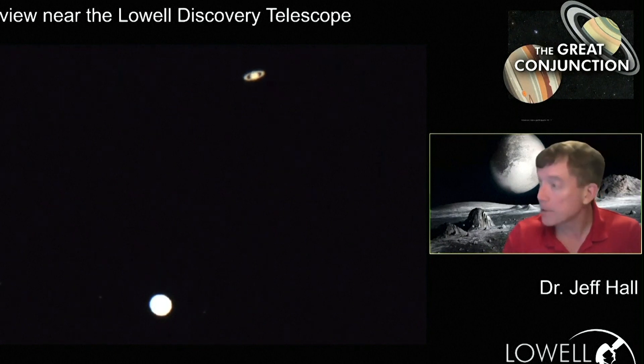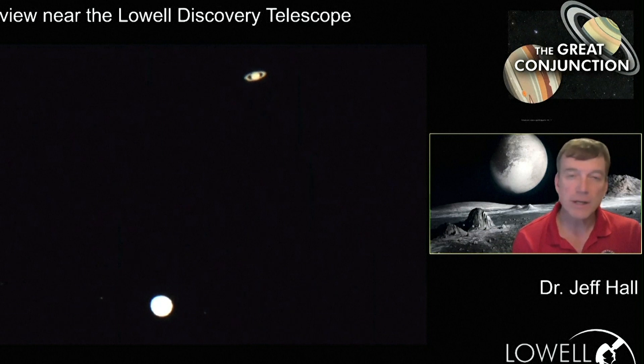And to recap a few things: you don't need a telescope, provided it's a couple hours after sunset.